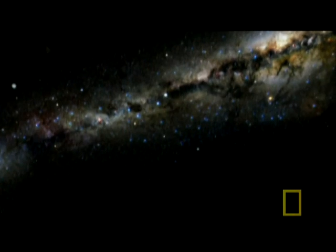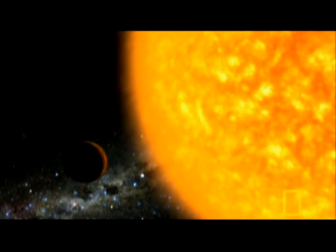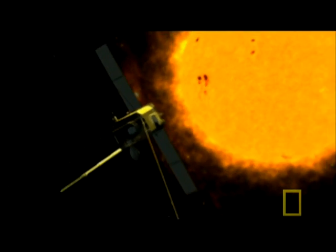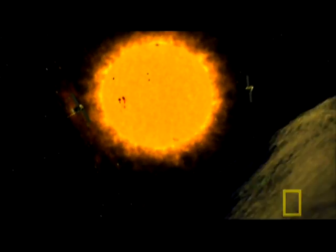The scientists borrow a trick from 1950s B-movies to create a 3D image of the Sun. They deploy two satellites orbiting in tandem, one in front of the other, so they can build a three-dimensional image back on Earth.